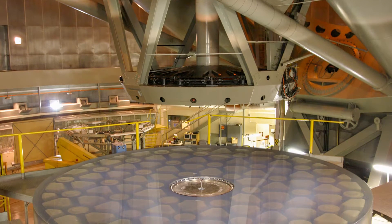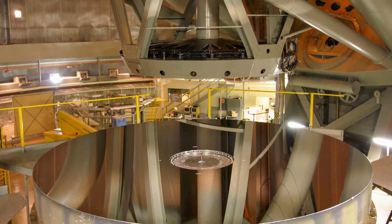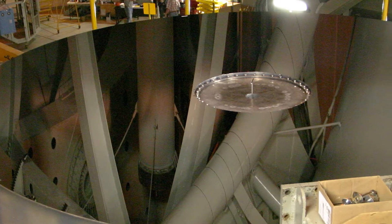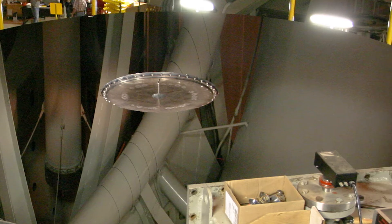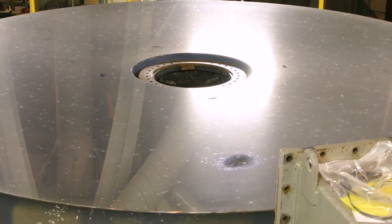To make the mirror glass highly reflective, a thin layer of aluminum is deposited onto the front surface. This aluminum layer is very thin — 3-4 millionths of an inch, roughly 100 nm in thickness — and in order to function properly it must be very uniform across the mirror surface. The coating degrades with time and exposure to air, so the mirror is periodically resurfaced.